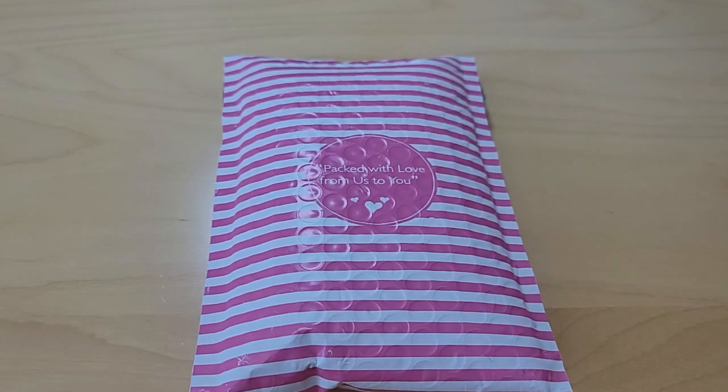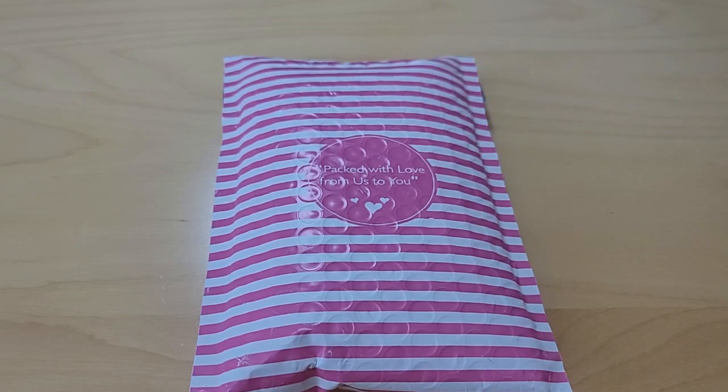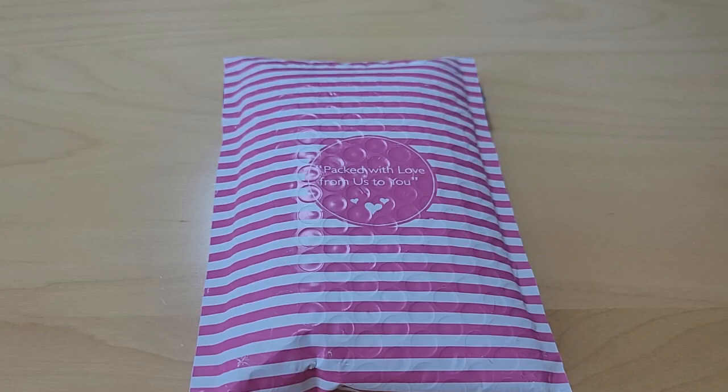Hello everyone, this is Angie from Angie's Crafting with Diamonds here on YouTube. I'm really excited to have received this parcel today from Patriotic Teams.